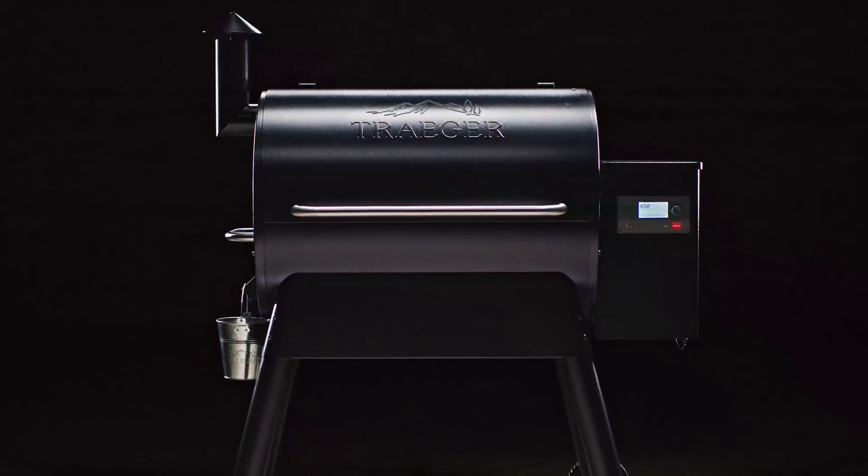One of the standout features of this grill is the DC-powered engine, specially designed to prevent auger jams, so you can relax and enjoy your cooking without worrying about technical hiccups. The even heat distribution across the cooking area ensures that your food is cooked to perfection every time. While the price may be a bit steep, the Weber Smokefire EX4 2nd Gen is worth every penny for the convenience and quality it offers. The included meat probes and 4-probe capacity make it easy to monitor your food as it cooks. If you're serious about your grilling game, this is the grill for you.